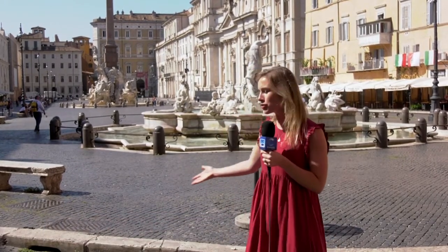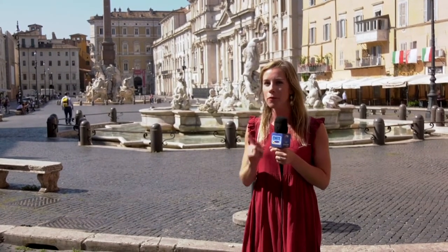Welcome to Rome! Today we're touring Piazza Navona, a favorite of both sightseers and city dwellers alike. These cobblestone streets are normally full of artists, musicians and tourists, but before the 15th century they had a very different use.